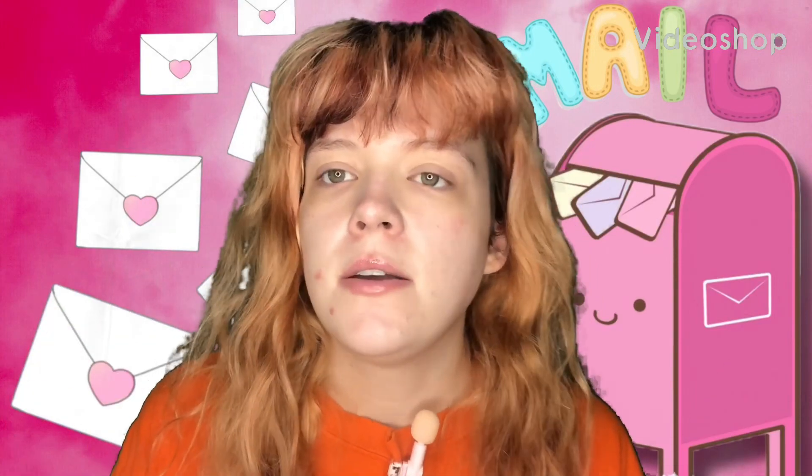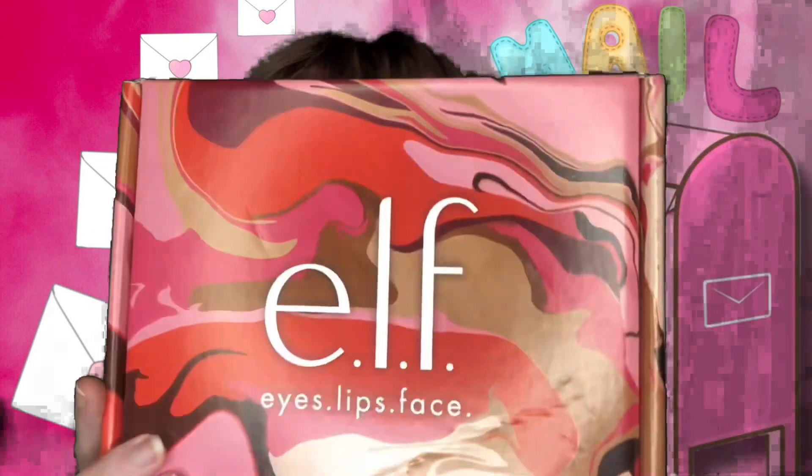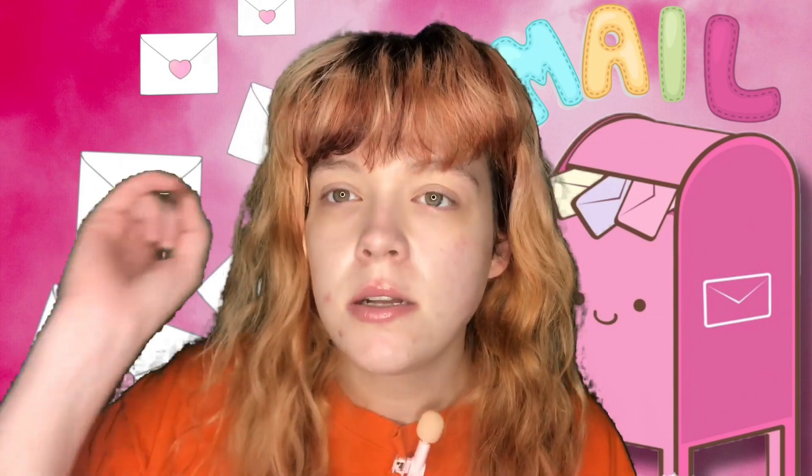Welcome back to another video! Today is another unboxing video — we got some packages and we're going to see what I got. Stay tuned for all the information.